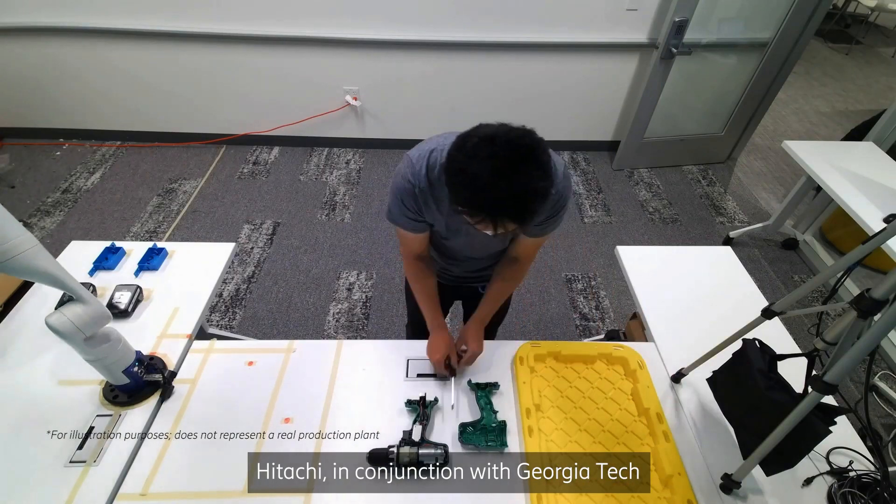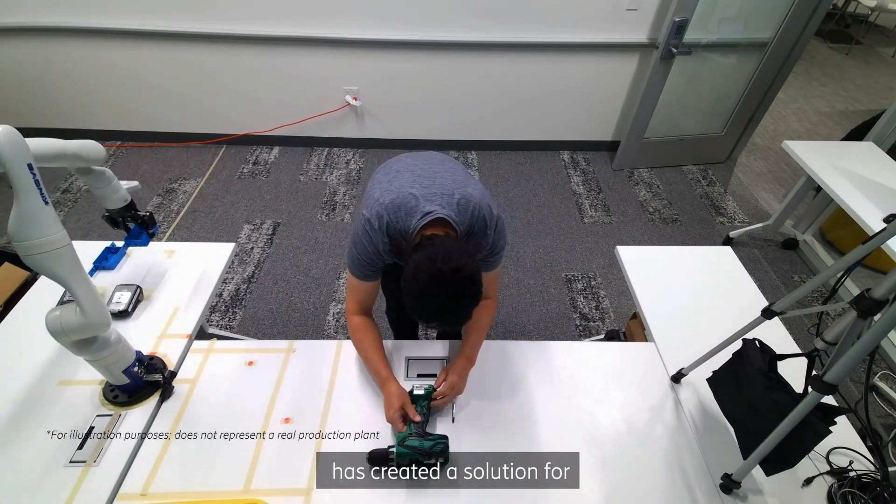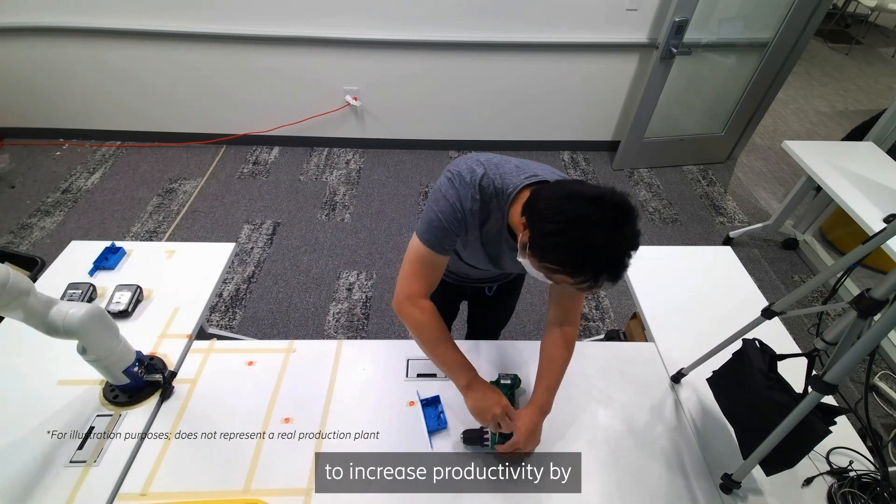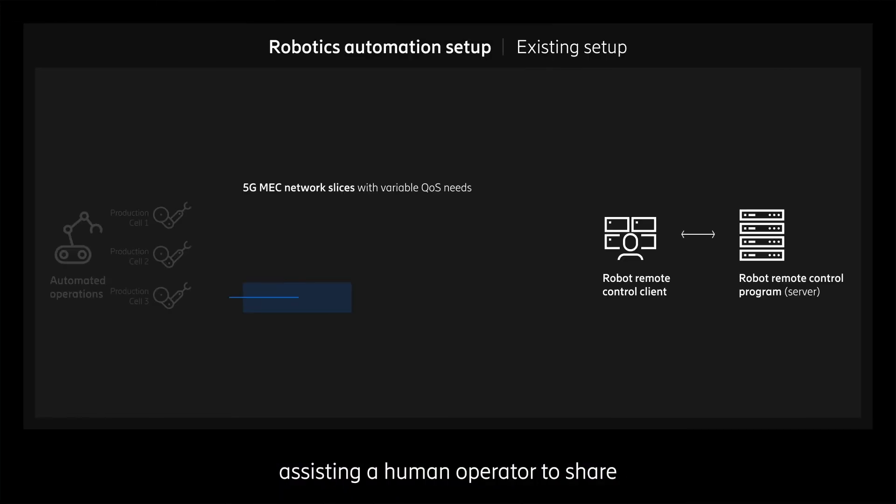Hitachi, in conjunction with Georgia Tech, has created a solution for these collaborative robots, or cobots, to increase productivity by assisting a human operator to share the workload.